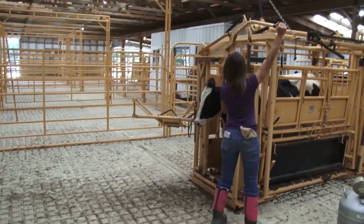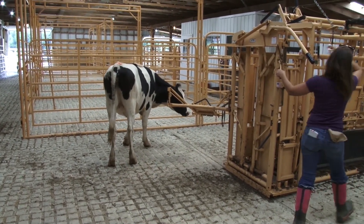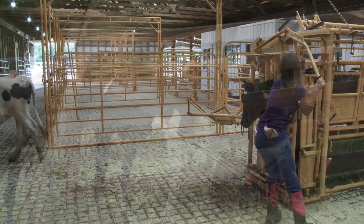We don't calve anything on the station here. Those animals will go back to another research station or back to the dairy unit and go back on the milk schedule or wherever they're supposed to be.